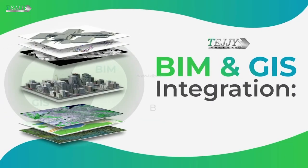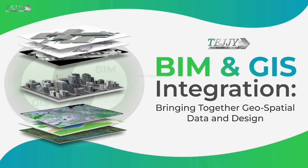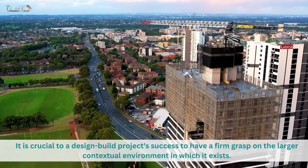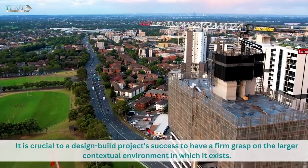BIM and GIS integration: bringing together geospatial data and design. It is crucial to a design-build project's success to have a firm grasp on the larger contextual environment in which it exists.